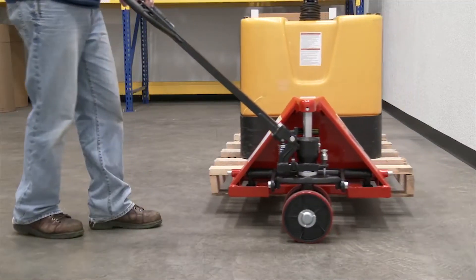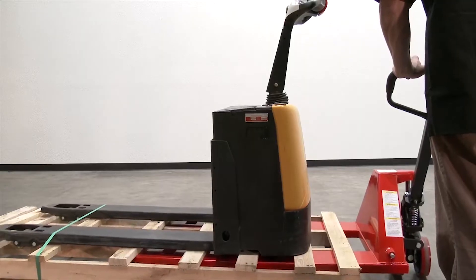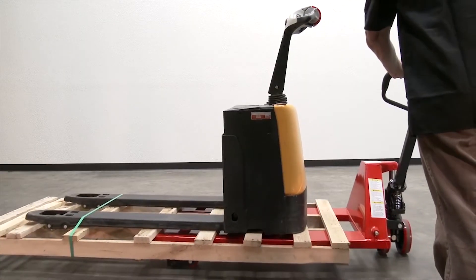Now push the Sidewinder perpendicular to the traditional direction. The Sidewinder pallet truck is an all-purpose unit for any application.